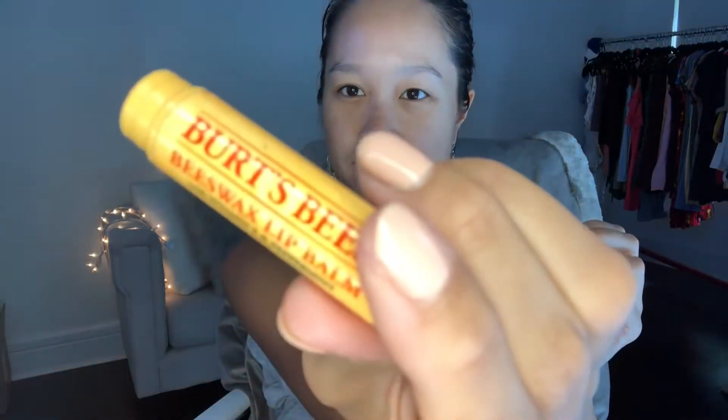I always start with my lips. I have really bad chapped lips all the time, so I like to use Burt's Bees first, and then I put on a lipstick. This one is a matte blissful color - number 62, Matte Blissful - from a brand called Milani. It's a drugstore brand.